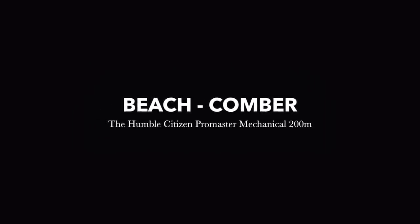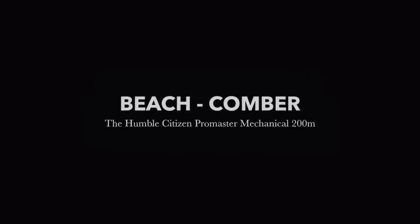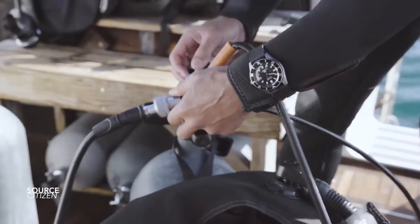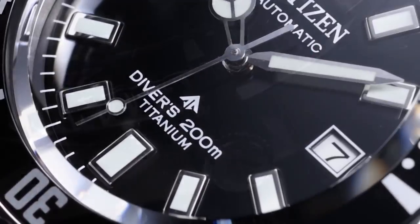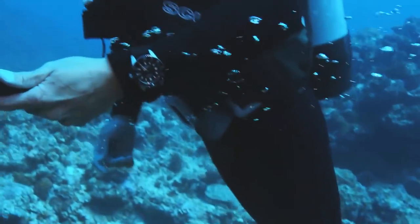To those who know, those who have been in this game for a while, Citizen watches have always been a diver's choice — we could even say that they are the diver's choice. As much as we like to think that brands like Rolex, Omega, Seiko and others are prominent, those who've spent more of their lives underwater than on land will always have a Citizen watch tucked away somewhere.